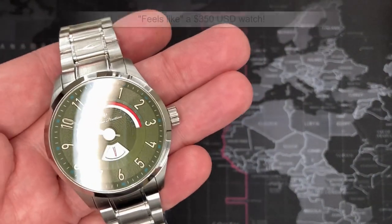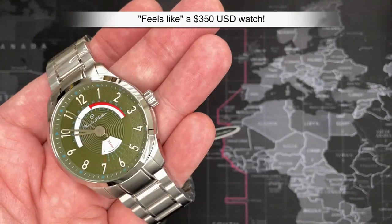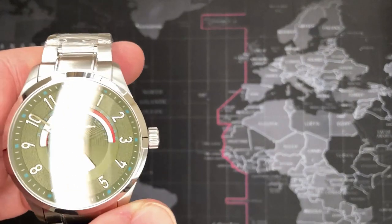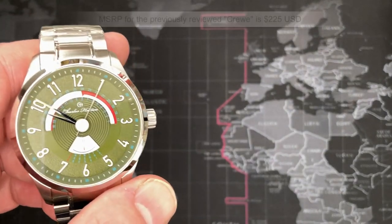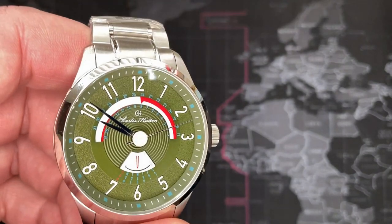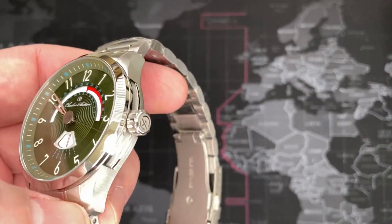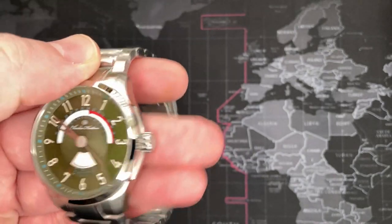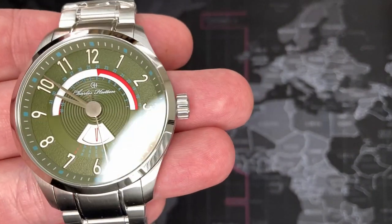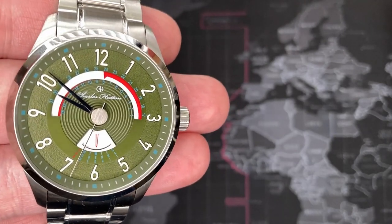This watch feels like a $300–$350 watch. Oddly enough, this one is more expensive than one I reviewed last week, which was $225 MSRP, and I felt that one was actually worth more — felt like a $400–$450 watch. That's just because this one doesn't have a lot of particular features; it's a pretty generic watch. But it's only my opinion — the value of this watch greatly exceeds what they're asking for. It really is a fantastic watch for the price.